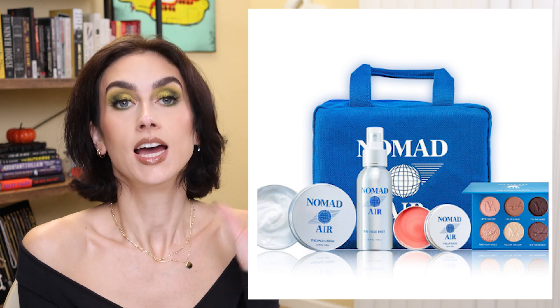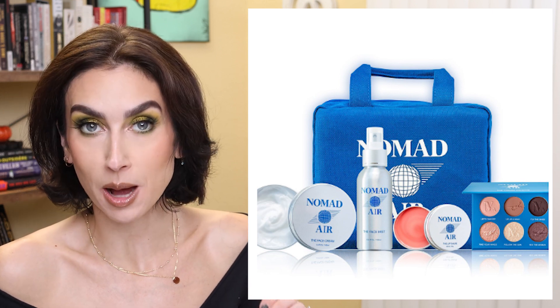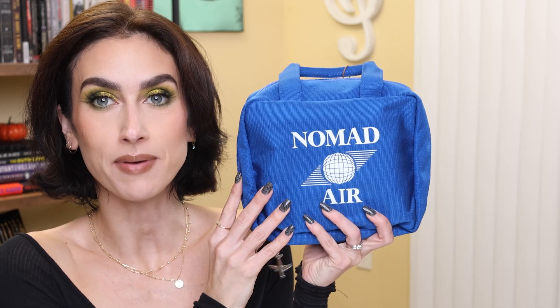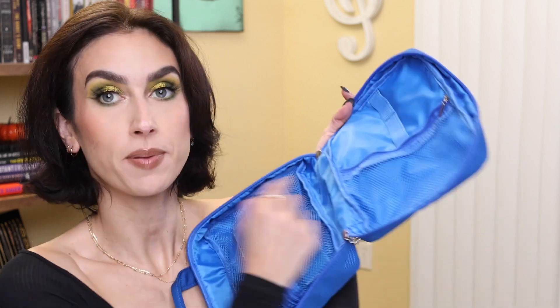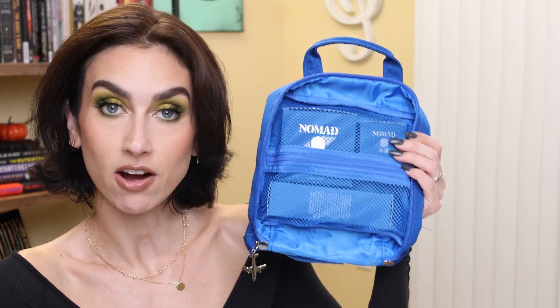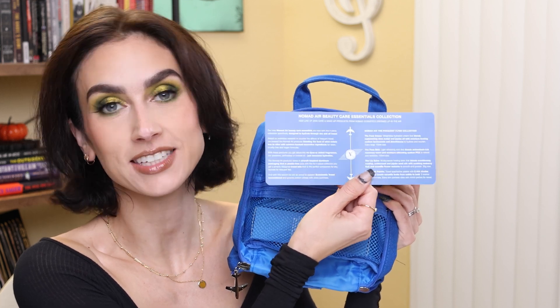You can only get the bag with the full collection purchase. I love the bag — I think that's one of my favorite things about the collection. It is so adorable. The zipper pulls have planes — very good detail. Inside, the eyeshadow palette goes right in, along with the three skincare items, and you get a vintage airline ticket which has the description of the products and everything in the collection.